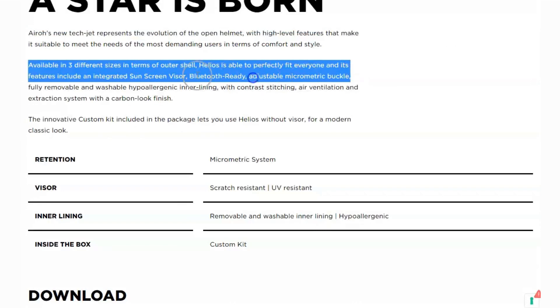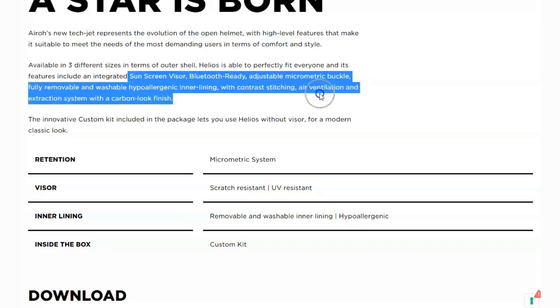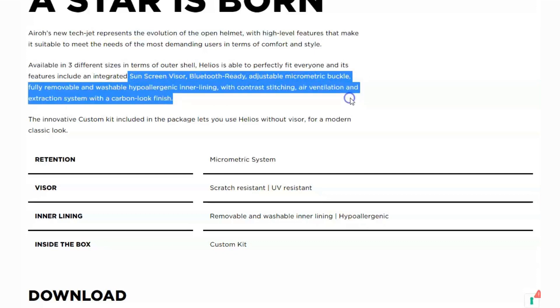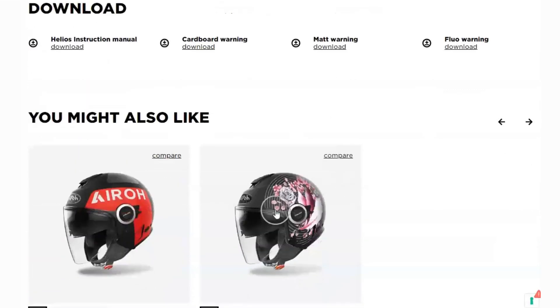Another fantastic feature is the fully removable and washable inner lining. The Helios Color Helmet is made with hypoallergenic materials, and you can easily remove and wash the inner lining to keep it fresh and clean. Say goodbye to those funky odors and hello to a comfortable, hygienic ride every time.